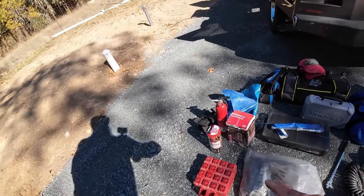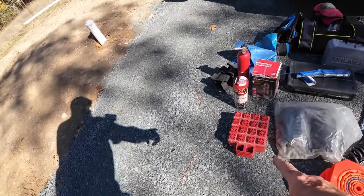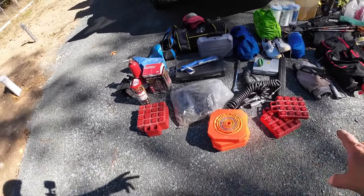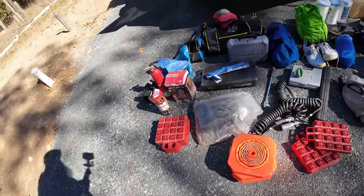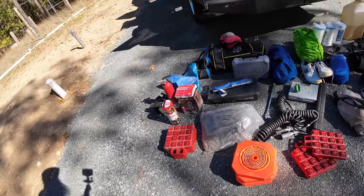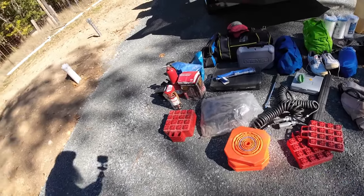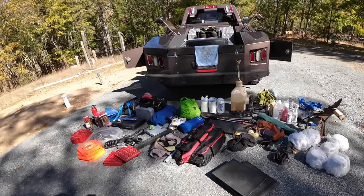We also have our fire extinguisher, a 12-ton jack, a few more bungee cords, and some jack pads — the rest are being used at the RV right now. This cover came with the truck; I've never used it in five years since 2018, so obviously I don't need it. And there are our collapsible cones. That's quite a bit of stuff.